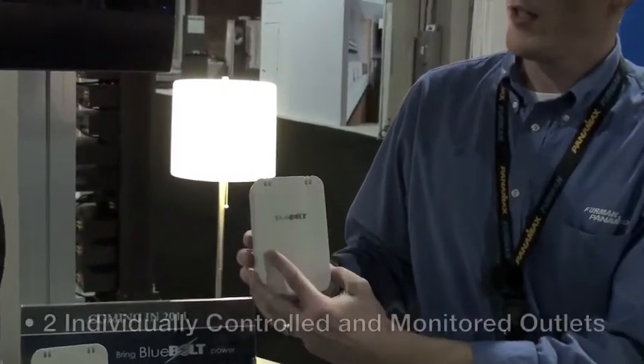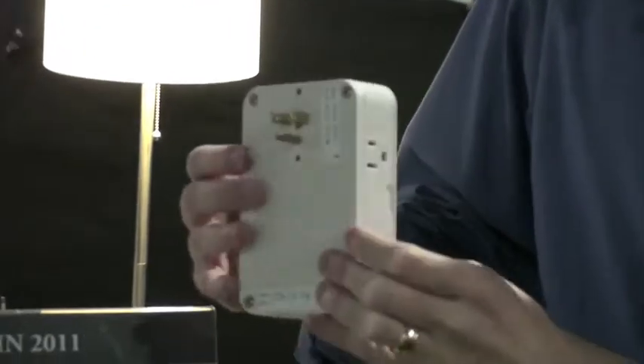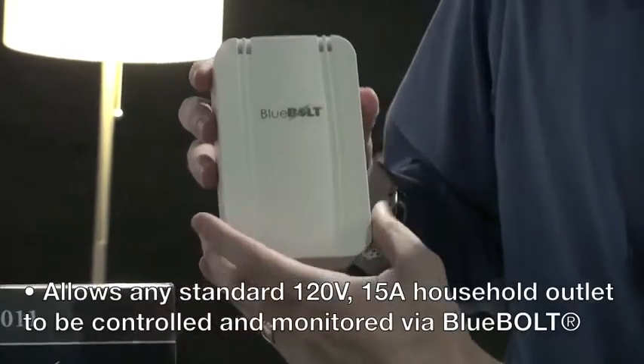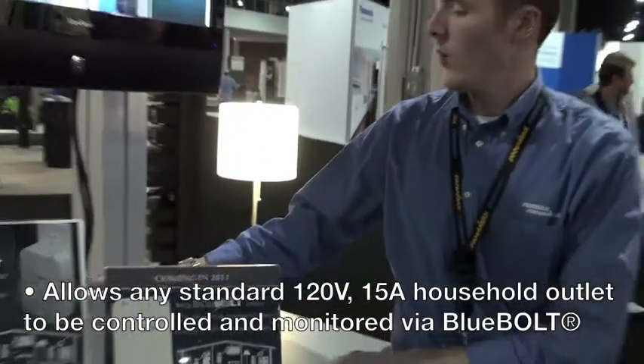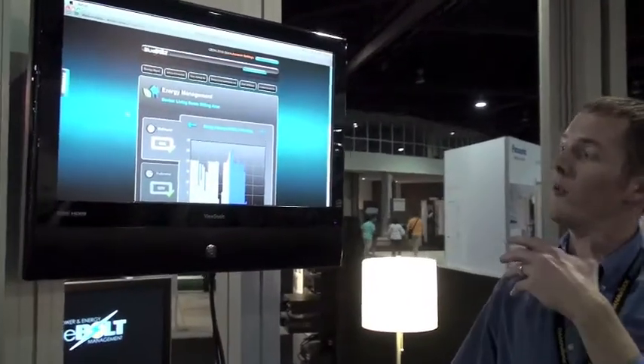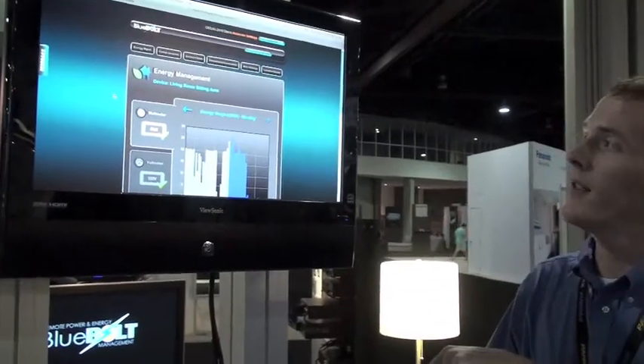It is actually a direct plug-in unit with two outlets of discrete control. It's a full 15 amp wireless device and it has an integrated Zigbee Pro radio. This communicates wirelessly to our Bluebolt bridge, and the Bluebolt bridge will be shipping along with this unit and will integrate into your Ethernet connected network.